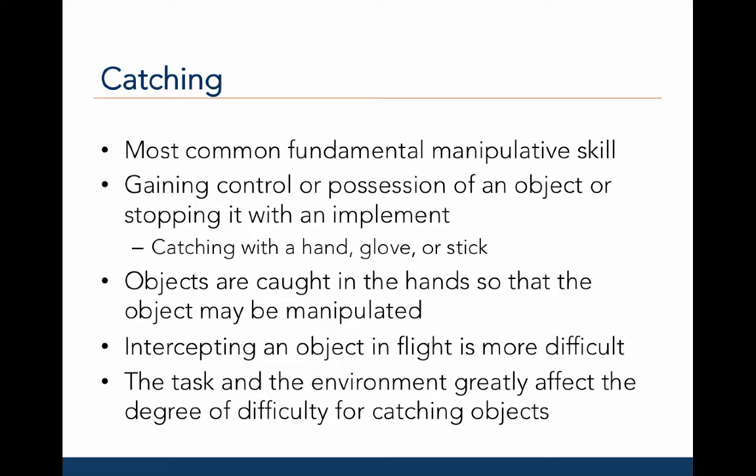What makes intercepting objects in flight or off the ground more difficult is that the object is not just moving linearly, but moves in a parabola or an arc in the air. Therefore, you have to estimate both the horizontal and vertical distance in the flight path.